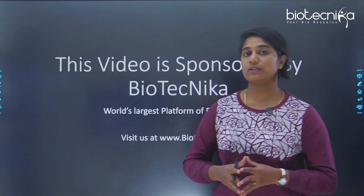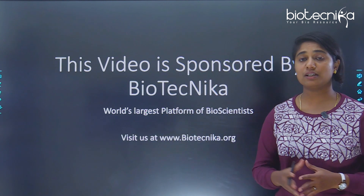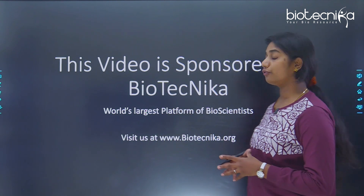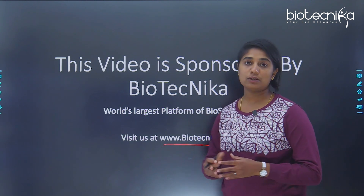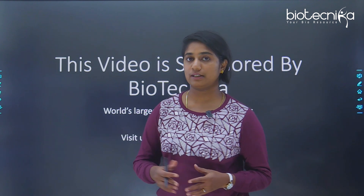This video is sponsored by Biotechnica. Biotechnica is the world's largest platform of bioscientists. You can go on to this particular website to know more about Biotechnica.